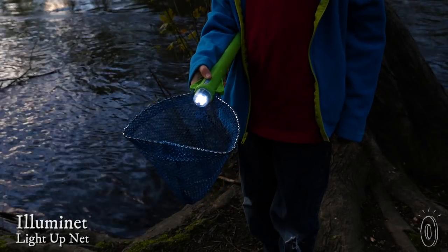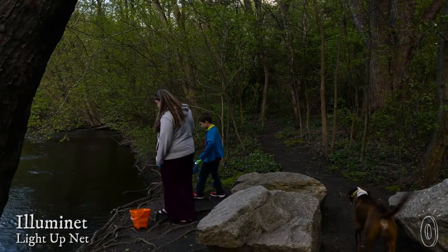This light-up net encourages kids to venture outside and explore with friends and family at night. It's designed to help them catch crabs, fireflies, lizards, and other interesting creatures.